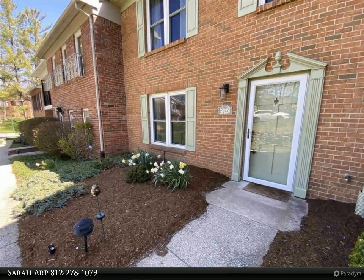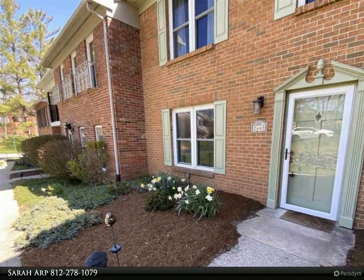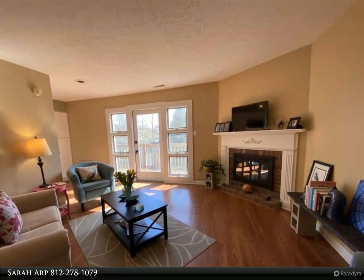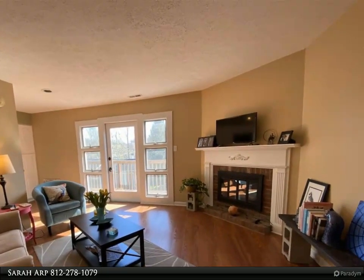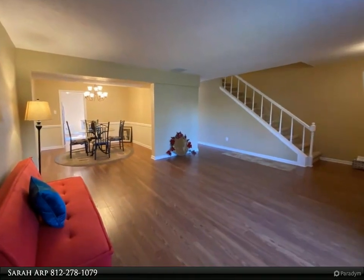This Finish Real Estate Group property video is presented by Sarah Arp. Welcome to your gorgeous new getaway in beautiful Bloomington, Indiana, situated within walking distance of some of Bloomington's best shopping, dining, and entertainment, and near Indiana University.